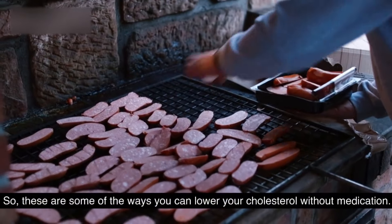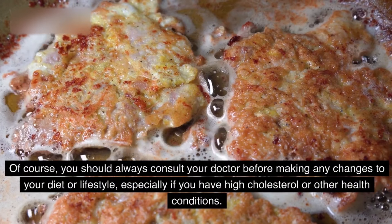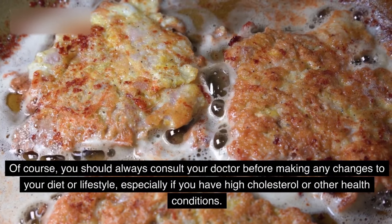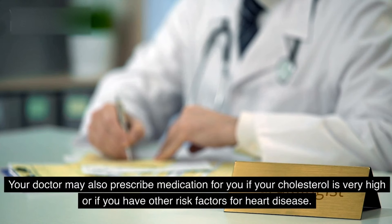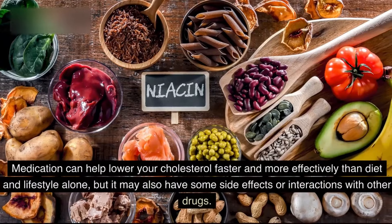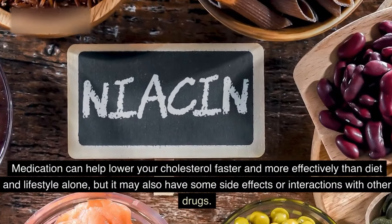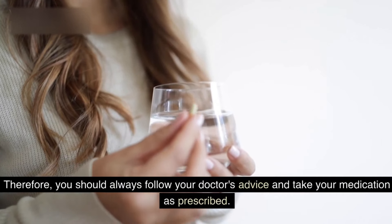So, these are some of the ways you can lower your cholesterol without medication. Of course, you should always consult your doctor before making any changes to your diet or lifestyle, especially if you have high cholesterol or other health conditions. Your doctor may also prescribe medication if your cholesterol is very high or if you have other risk factors for heart disease. Medication can help lower your cholesterol faster and more effectively than diet and lifestyle alone, but it may also have some side effects or interactions with other drugs. Therefore, you should always follow your doctor's advice and take your medication as prescribed.